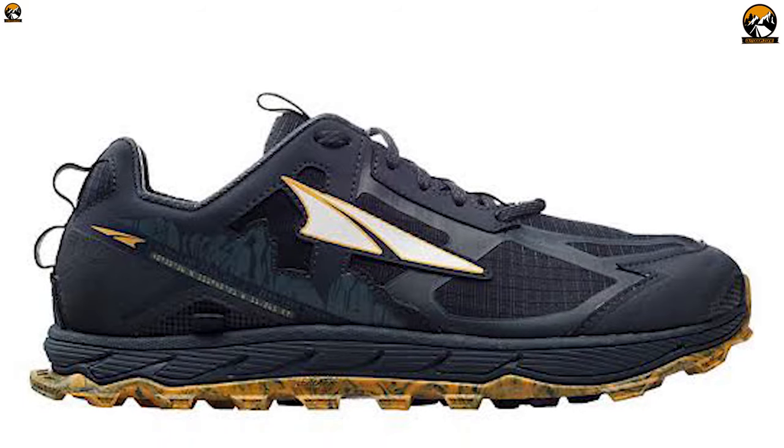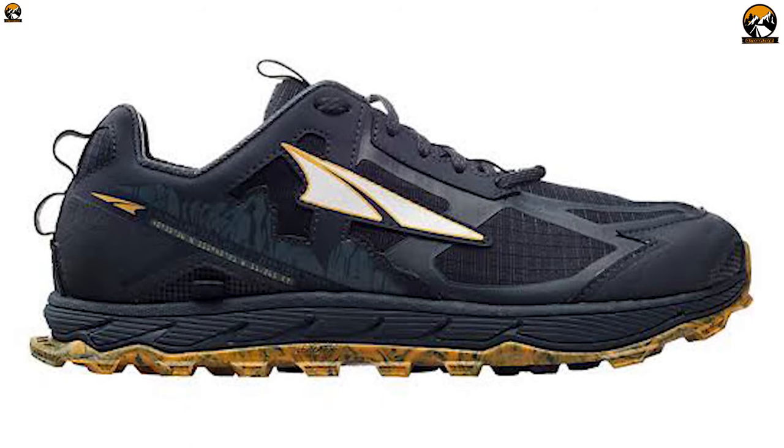Weighing at around 8 ounces, this shoe is so lightweight that you wouldn't even feel like you're wearing a shoe on your trip.